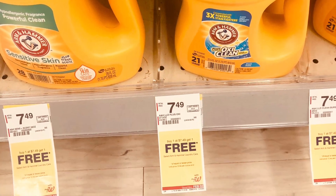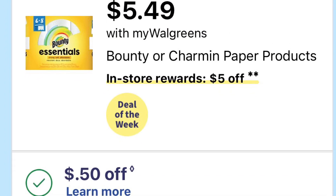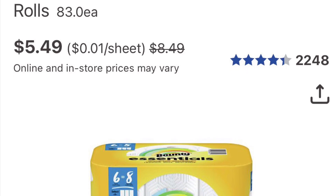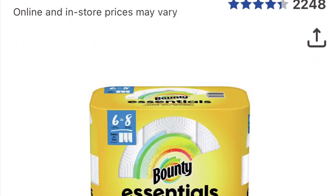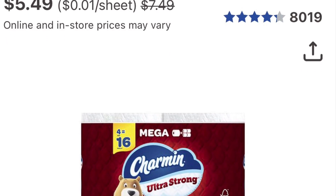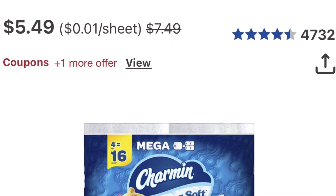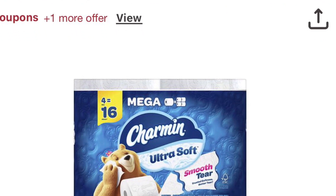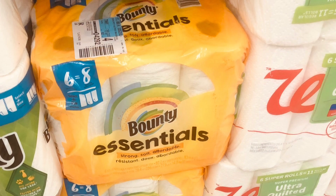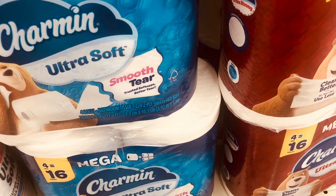Bounty or Shaman paper product is buy four get five, and they're $5.49. We did get a 50-cent coupon for the Bounty and 50 cents off the Shaman. So you'll pick up four — four of them is $21.96. That's a dollar worth of coupons, so you're gonna pay $20.96 and get five dollars back.